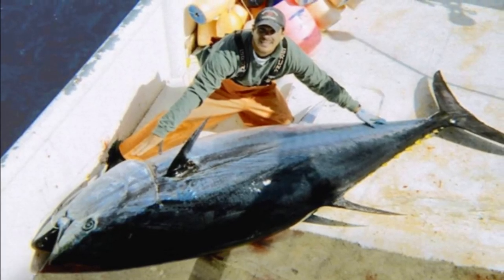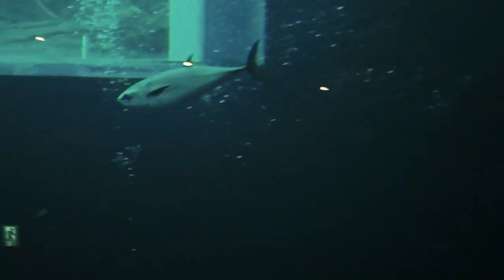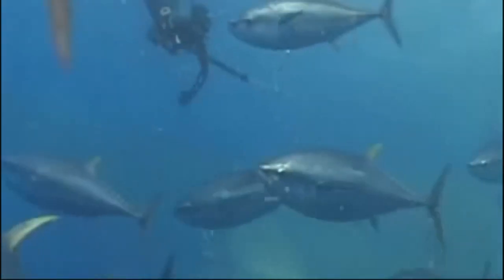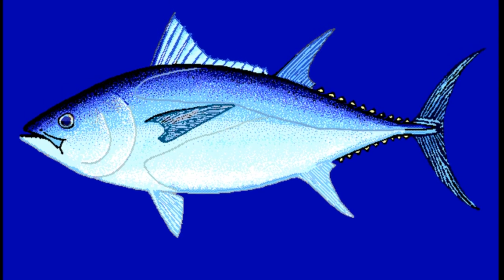Sport fishing for tuna is also popular. Because of their high demand, many tuna stocks are highly exploited, overfished, or depleted. The Atlantic bluefin tuna is endangered, and the Southern bluefin tuna is critically endangered.